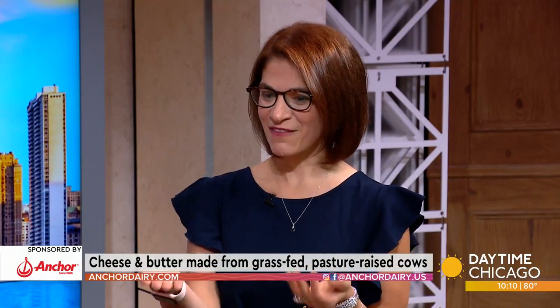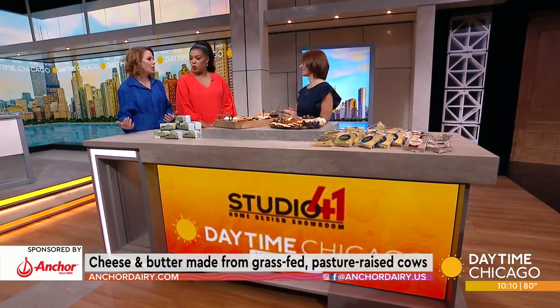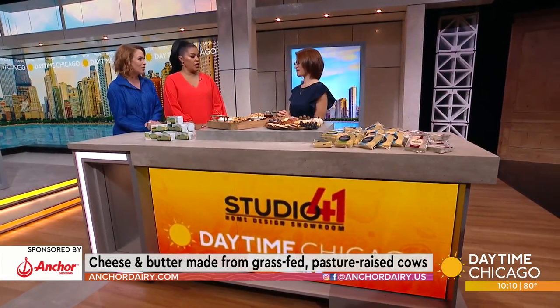So today we have our newly launched Anchor Organic Carbon Zero Butter. And that's organic month — yes, two in September. I love it, perfect timing.